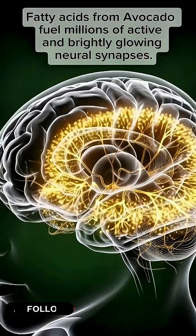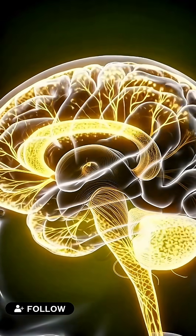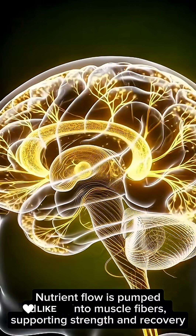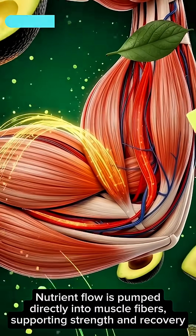Fatty acids from avocado fuel millions of active and brightly glowing neural synapses. Nutrient flow is pumped directly into muscle fibers, supporting strength and recovery.